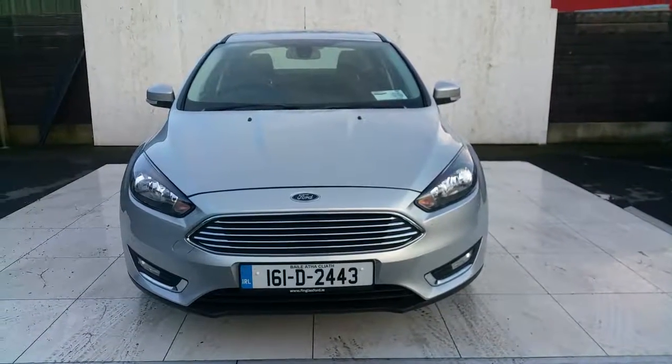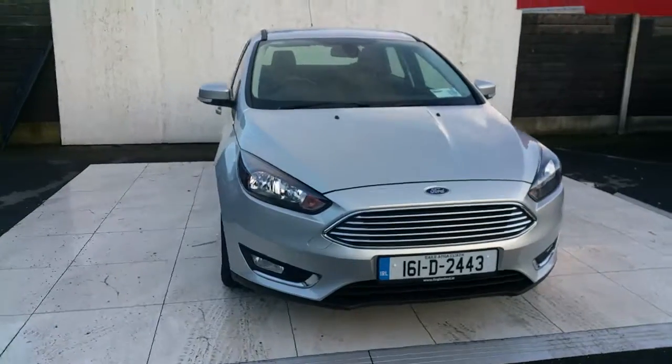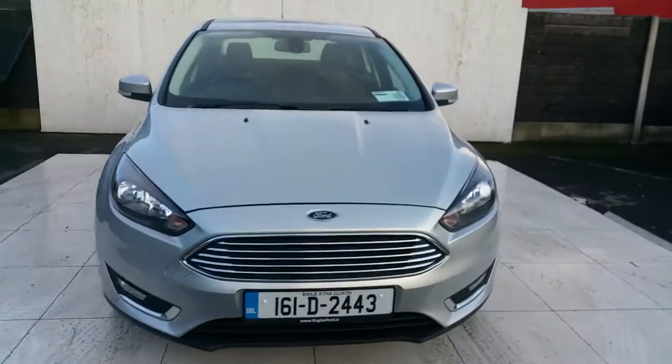Hello and welcome to Joe Duffy Ford US Car Online Sales. Today we have a 2016 Ford Focus Titanium, it is a saloon, with an EcoBoost 1.0L engine, which is a power 1.6L engine.